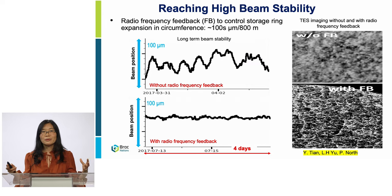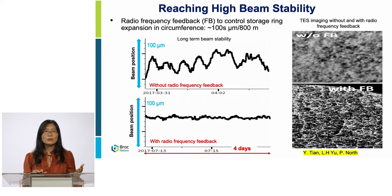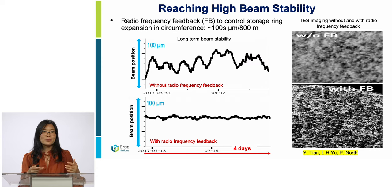The storage room circumference is about 800 meters — about half a mile. It changes due to thermal expansion or gravity force changes; the storage room can become bigger or smaller. How much does it change? Overall, it's about 100 microns over half a mile — about the thickness of a hair. The left side shows the electron beam movement and the right side shows what the beamline sees. The electron beam has a slow movement; over a day it moves about 50 microns locally, making the beamline image blurry. So I developed radio frequency feedback — by controlling the radio frequency, we can keep the beam above the same location. After implementing RF frequency feedback, we can see the beam movement is gradually improved by a factor of about 10.